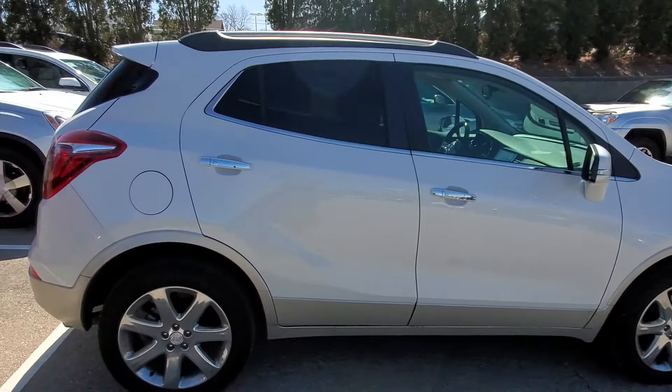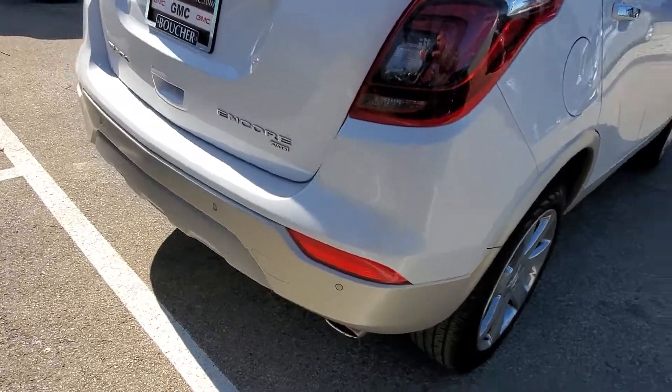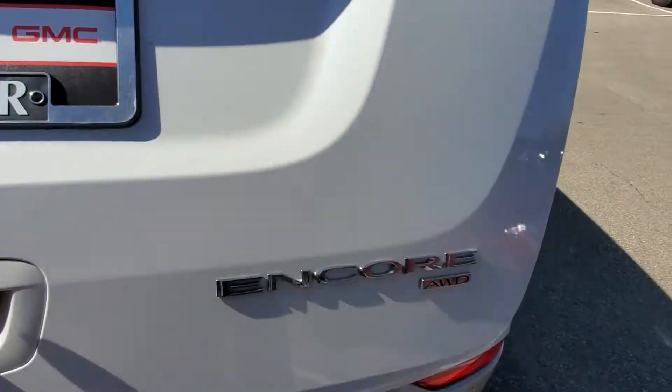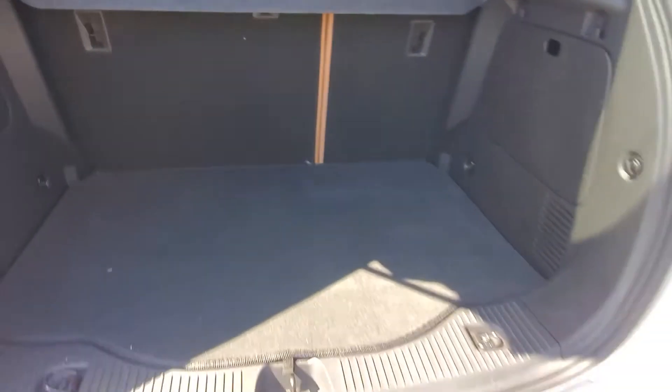It's been inspected by our safety technicians over 172 points, and it does come up clean on Carfax as well. It's an all-wheel drive vehicle, which is really, really nice. You've got the nice white frost tricoat paint, which is really cool too. Easy lift tailgate, a nice cargo area, a spare tire, and the second row seats fold down as well.